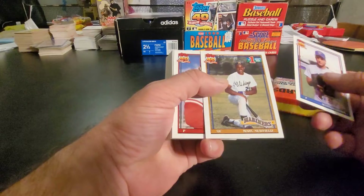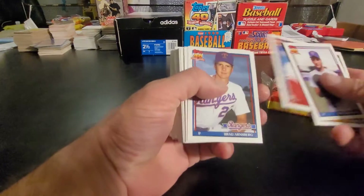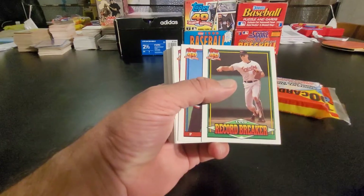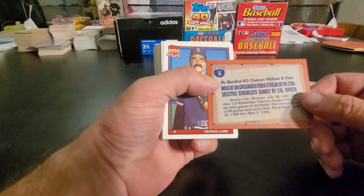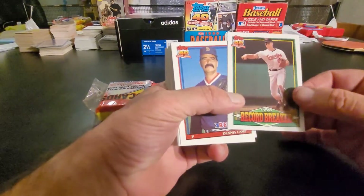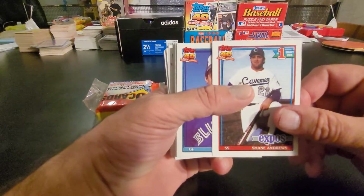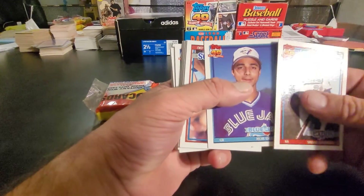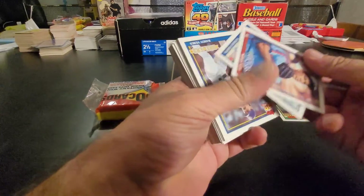Alright, got a Mark Newfield, Tom Browning, Brad Arnsberg. We got a Record Breaker — 1990 Record Breaker. The miscue on the grounder ends the streak of 95 consecutive errorless games by Cal Ripken. To me, that's definitely a keeper card. Dennis Lamp, Shane Andrews — number one draft pick — shows you not every number one draft pick goes on to being a major star.